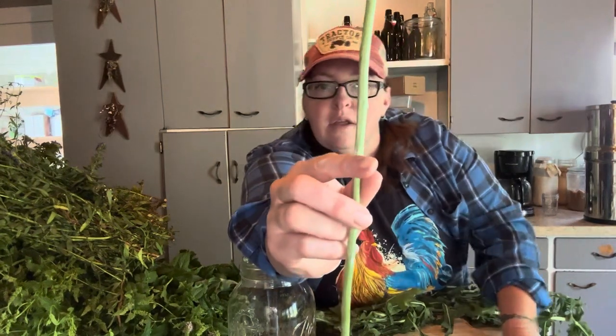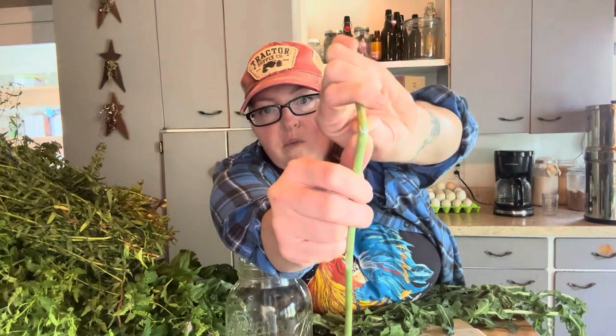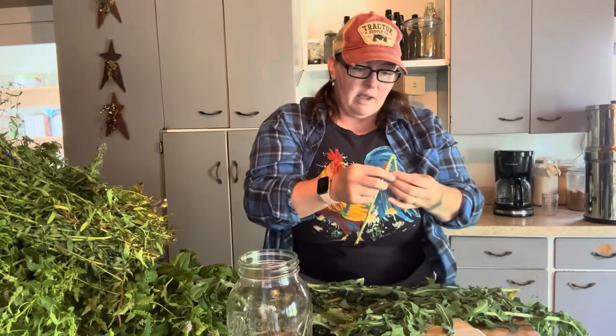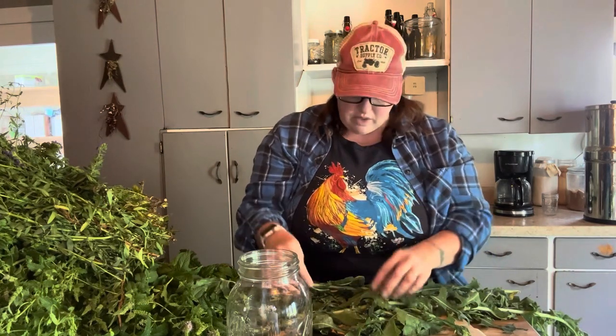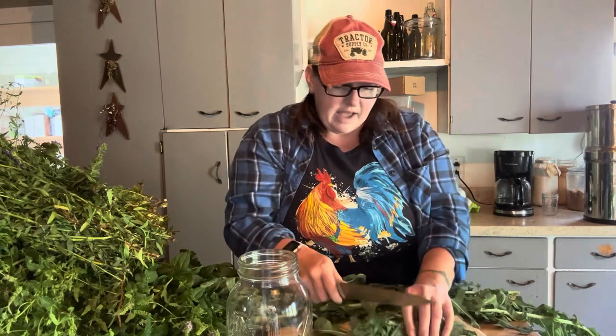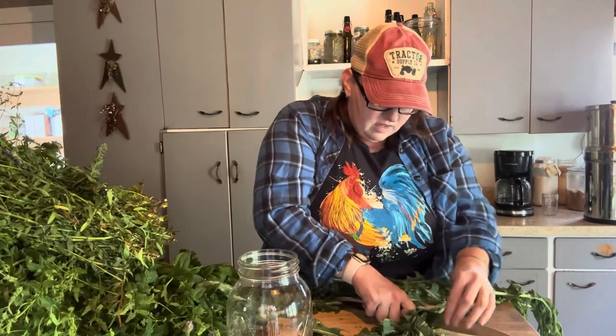Do you see that milky substance that is in there when you break it? You can see that coming out when you work with it — it's kind of sticky, and it's getting stickier as I work with it. But that's the stuff that we're after. That is the magical stuff. So we're going to go ahead and cut this up. We want to use this fresh because if you dehydrate it, it's going to affect the stuff that we want. So we want to make sure we use this one fresh.